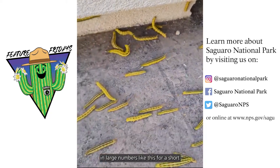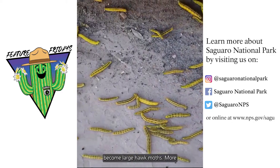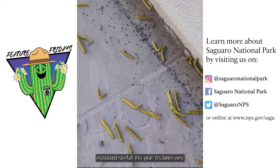They're only seen in large numbers like this for a short period of time before they pupate and become large hawk moths, more specifically the white-lined sphinx moth. Thank you Monsoon Storms for the increased rainfall this year. It's been very lovely.